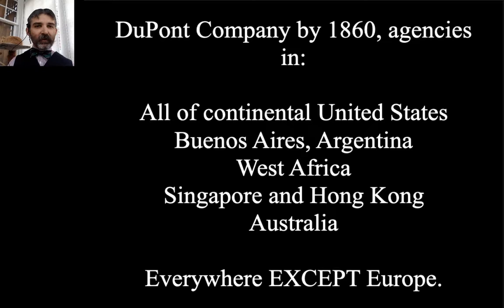By 1860, DuPont was not only nationwide but international. They had sales agencies across all of the continental United States, from the east coast to California, and also agencies in Buenos Aires, throughout South America, West Africa, Singapore, Hong Kong, and Australia by 1860 — everywhere in the world except Europe. Europe had a lockdown by manufacturers in France, Prussia, and Great Britain, so DuPont never got a toehold there. But they were selling around the world, mostly explosives for mining and construction.